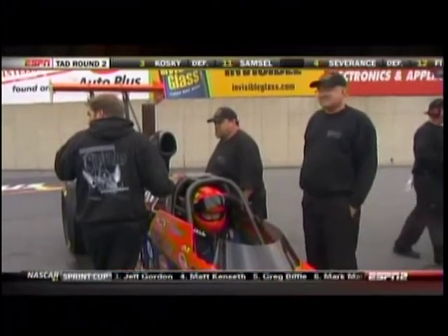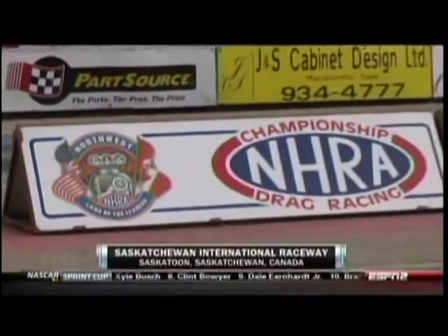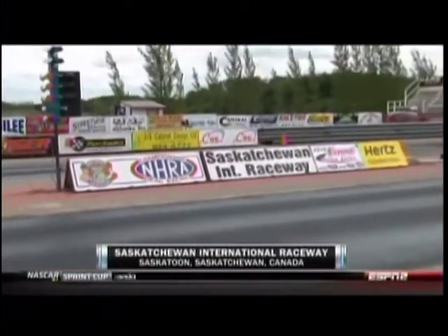I had a chance to swing by Saskatchewan International Raceway a few weeks ago, and we got a chance to talk to one of their great racers, Walter Furness, who's having another good year — already won a couple of Super Comp races up there in the Northwest. Walter, it's a sweet ride you have here. Tell us a little bit about it.